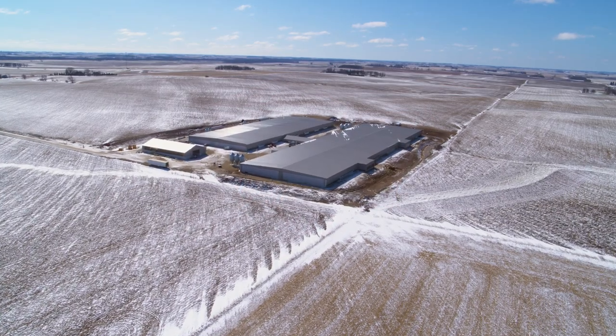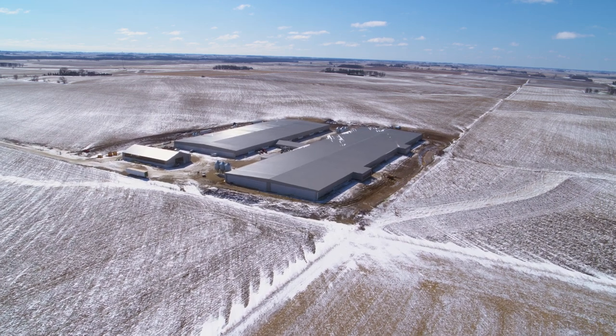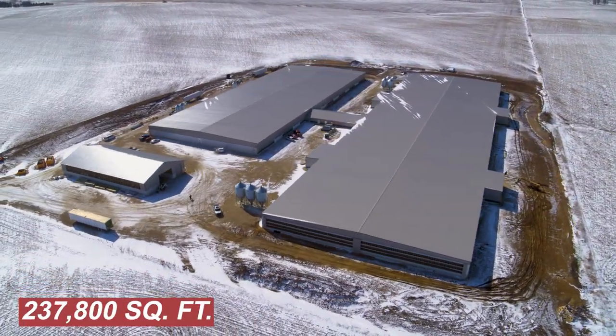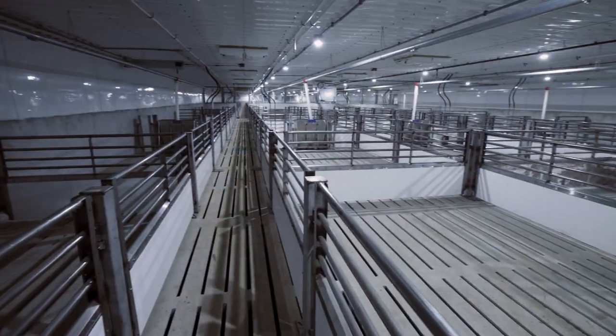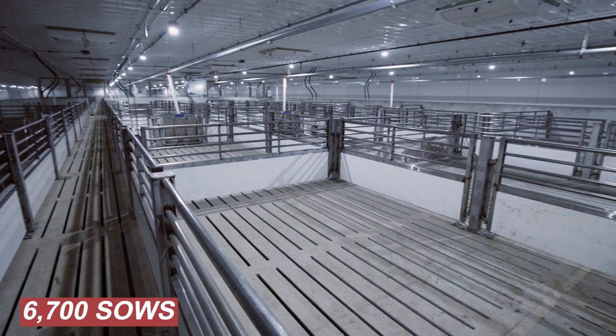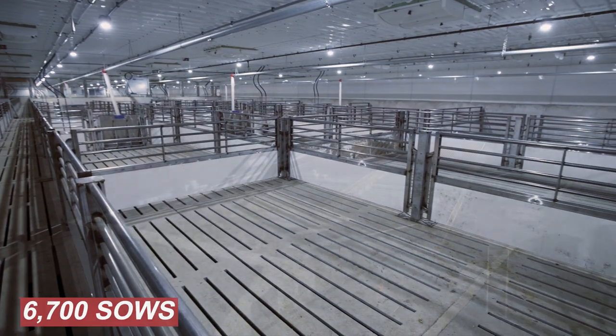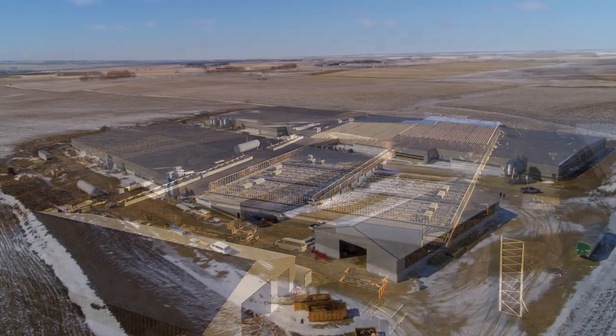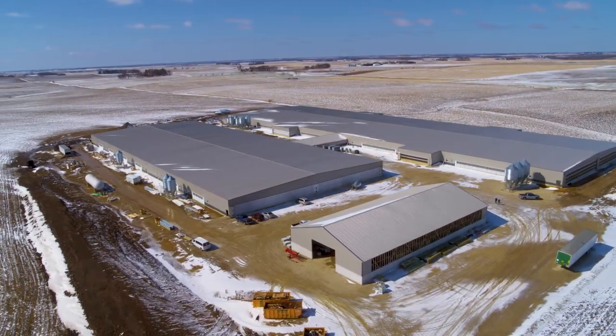Located in Riceville, Iowa, the Ringneck Sow Farm is a newly constructed facility covering 237,800 square feet. It's been designed to be both animal and people friendly and can accommodate 6,700 sows. Construction began on August 22, 2022 and completed on May 31, 2023.